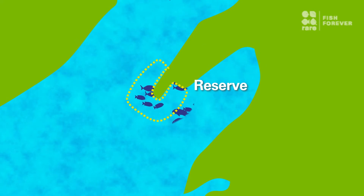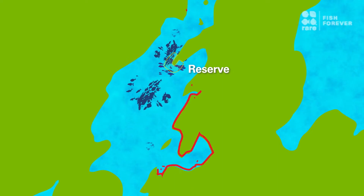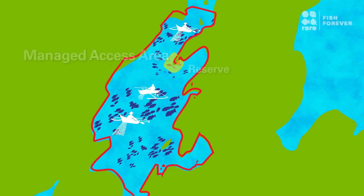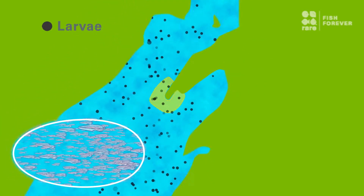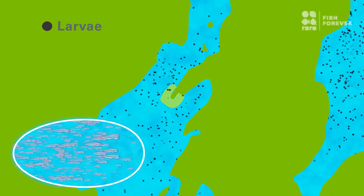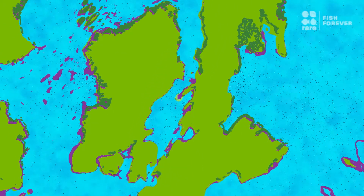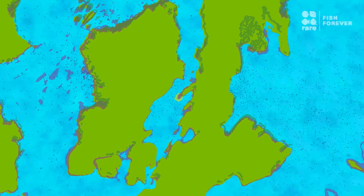Reserves provide a place for species to mature and replenish their populations, which then spill over into areas that can be managed sustainably in order to maximize those benefits. But individual reserves are often not enough because larvae can travel long distances. To protect the full range of habitats that fish need, we need to establish networks of marine reserves.